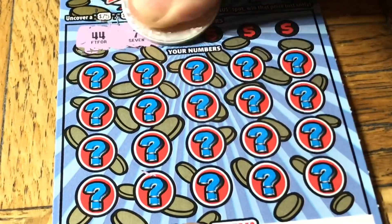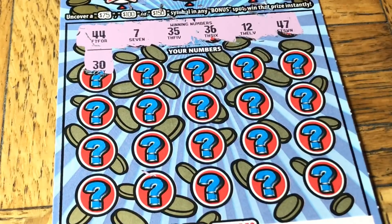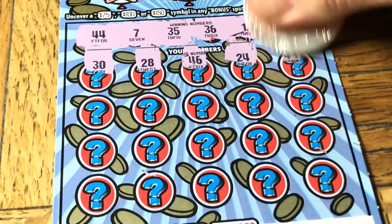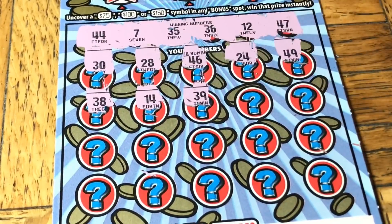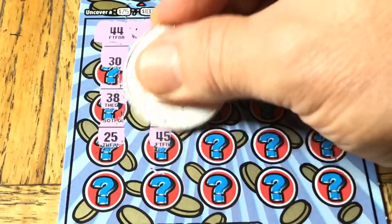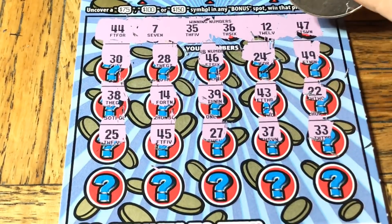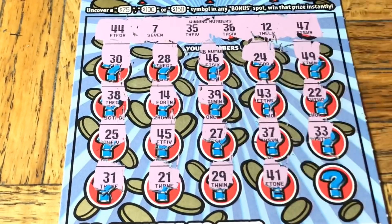Ticket number two of three: double four, number seven, 35, 36, number 12, 47, and we have a 30. 28 - I thought that was a 20X maybe. 46, 24, 49, 38. 39, 43, double 2, nothing. 25, 45, 27, 37, and double 3. Last row - 31, come on, nice big pleasant surprise. 29, 41, 23. Nothing there either.